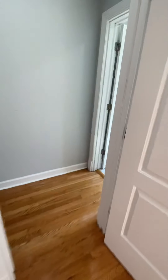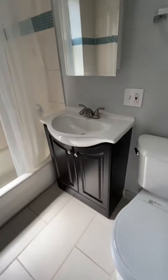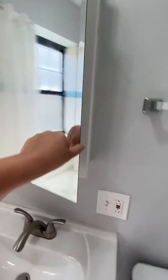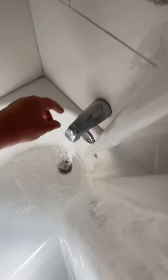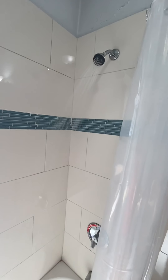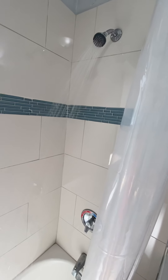Bathroom number two — again, storage underneath the vanity and medicine cabinet storage. Let's check out the water pressure in bathroom number two — pretty good.